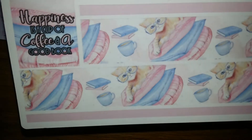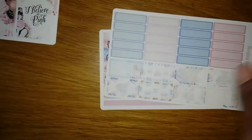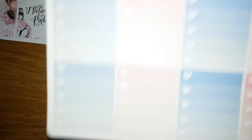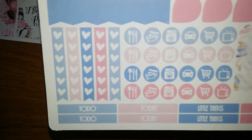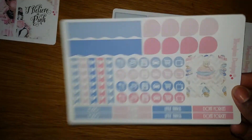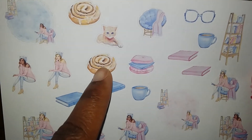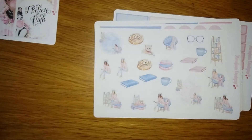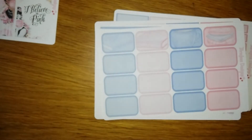The next bundle is called Book Lover. Here it is — 'Happiness is a cup of coffee and a good book.' I don't like coffee, but I like to read. I've tried to like coffee because it's such a fad, but I think it's the nastiest thing I've ever tasted — I just can't get into it! Look at those little num nums — I love it, too adorable!